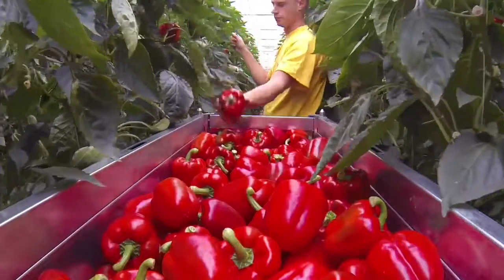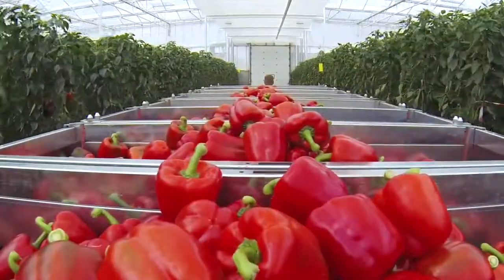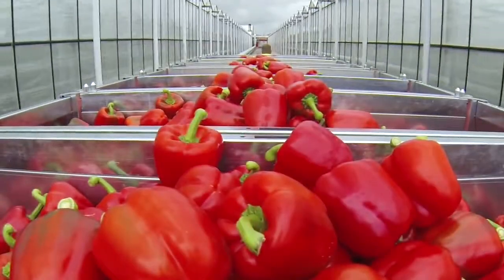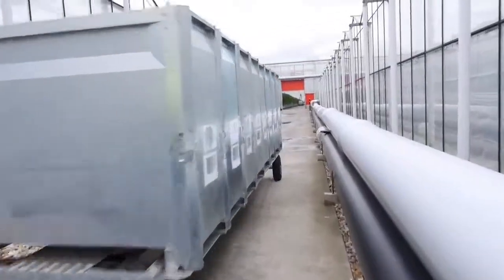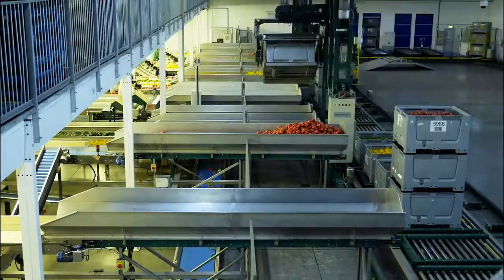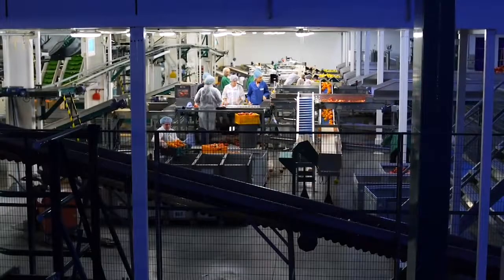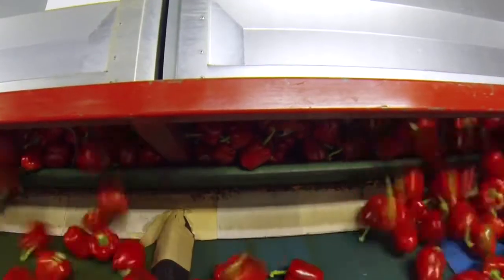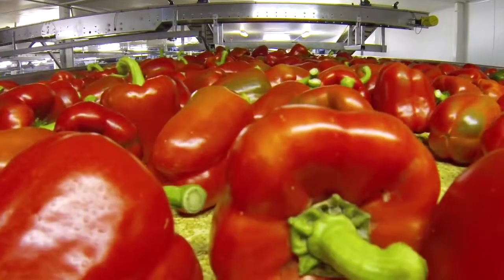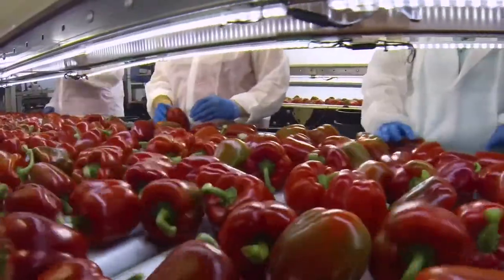The peppers are picked by hand and placed into these trolleys. The trolleys are then taken to the packhouse. The different coloured peppers are kept separate. They are placed on a conveyor belt, and checked for quality.